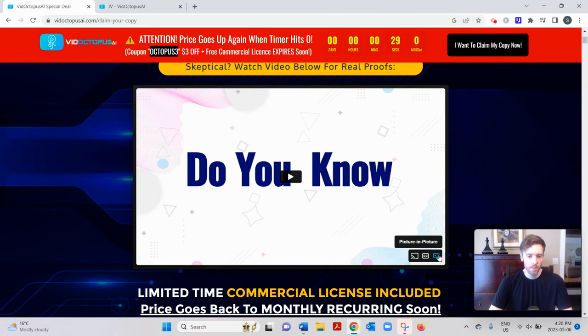VidOctopus AI — let's dive in. Basically, it's another Warrior Plus software that generates short-form video content using AI. What makes this software unique compared to similar launches is that other software will generate generic videos based on keywords you type in. This will allow you to actually scour YouTube, find videos that have already gone viral, upload them as a template into your dashboard, and then edit and tweak them to make them your own. So you're modeling what's already working rather than guessing or reinventing the wheel.